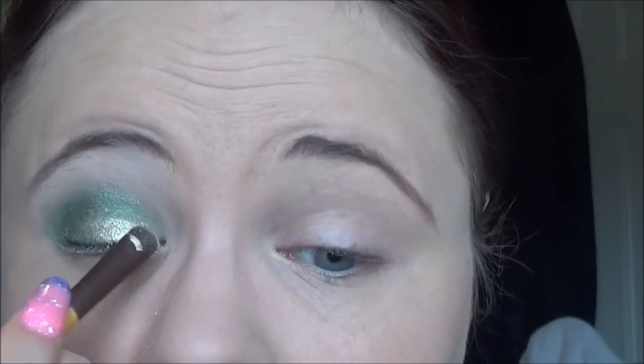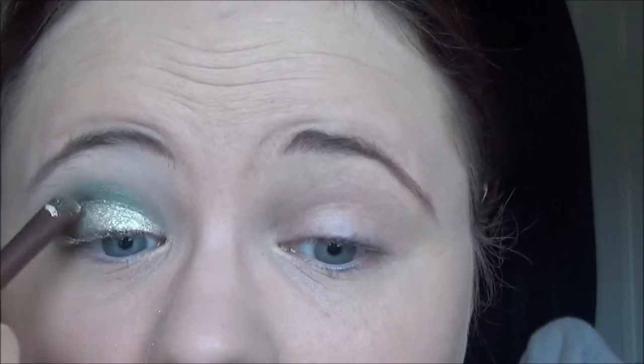Also, if your brush is damp it'll go on even more pigmented, even though they are really pigmented anyway. Look at that — I really like that.